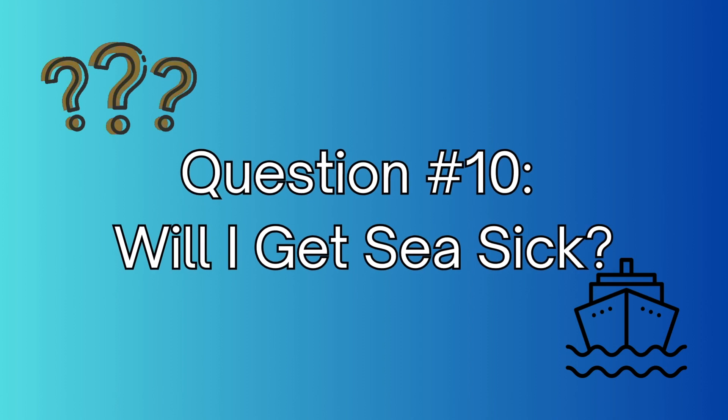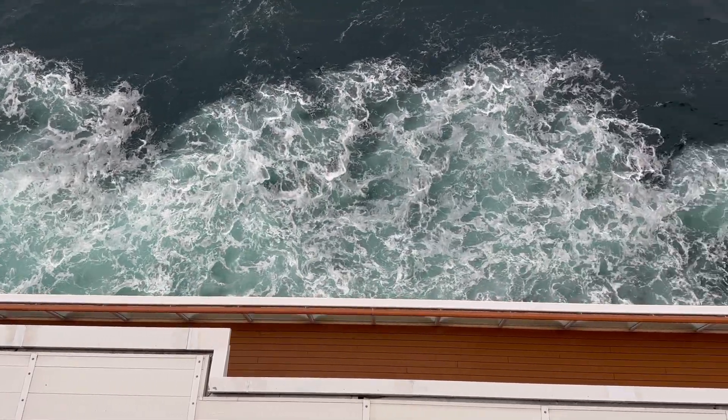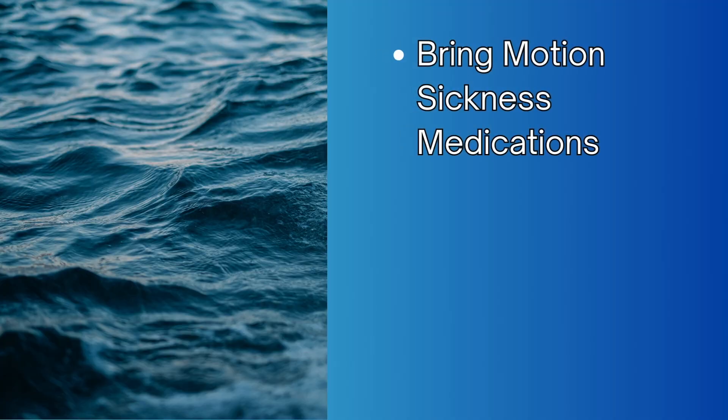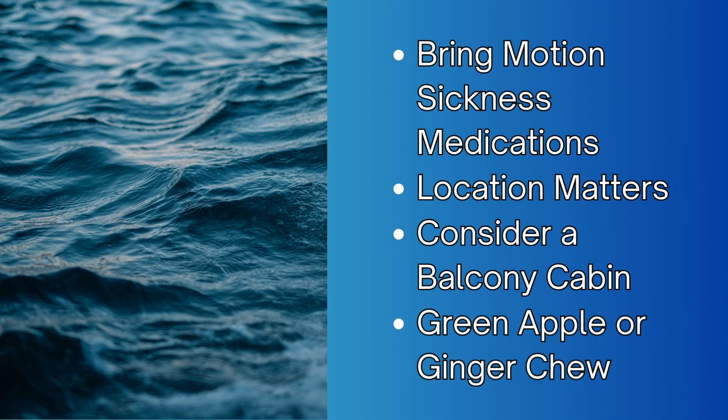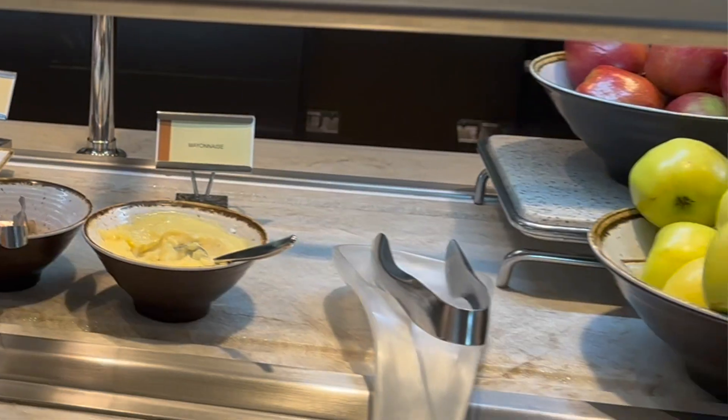Question number 10: are there any special considerations for seasickness? You're going to be out in the middle of the ocean, so be proactive and bring preventative medication. There are lots of great options on the market, including Bonine, Dramamine, sea bands, and fish patches. It's all about location — if you are prone to motion sickness, book a cabin on a lower deck in the center of the ship. If the seas kick up while you're out and about, go to the center of the ship on a lower deck. Many people who suffer from motion sickness appreciate having a balcony cabin so they can step outside for fresh air. You can also eat green apples and ginger chews to help. Grab a green apple or two from the buffet on the first day and keep it in your room, because when seas kick up they'll be hard to find.